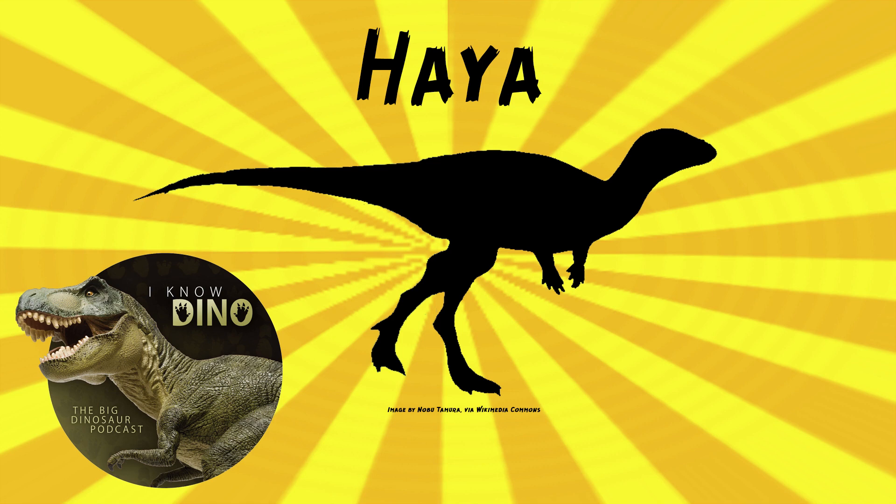Haya was described by Peter Makovicki and others in 2011. They found several specimens that were well-preserved. These fossils were found between 2002 and 2007 by the Joint Mongolian Academy of Sciences and AMNH expeditions — and they're still doing expeditions. The holotype is a complete, barely distorted skull and has parts of the spine. Like, it's distorted, but it's not that bad — it's pretty good.